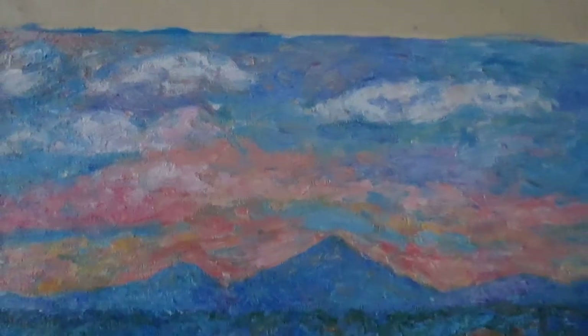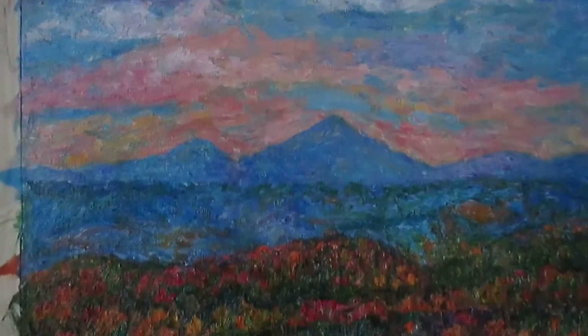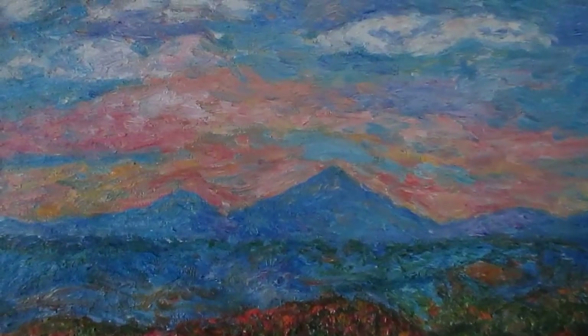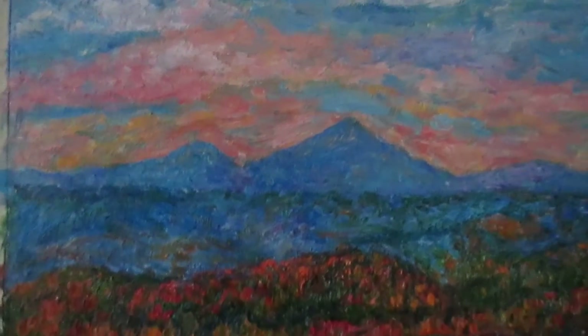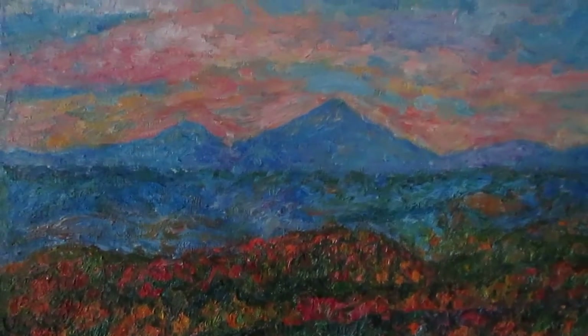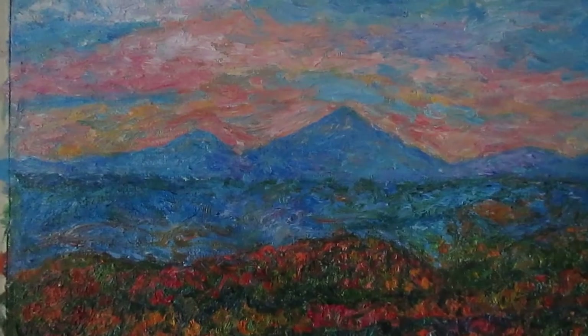Very pleased to be back working on my Blue Ridge Parkway paintings. This is Rolling Autumn — it's Cahos Mountain. I'm so happy with the surface quality of this painting, the texture and the colors. It's not available for prints yet, but it is available for sale on my store, Toa Hill Studio on Etsy.